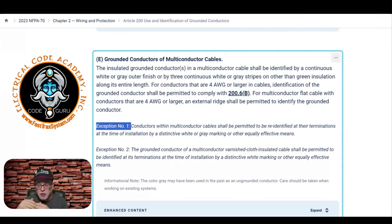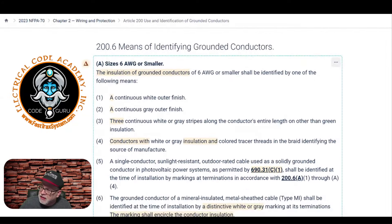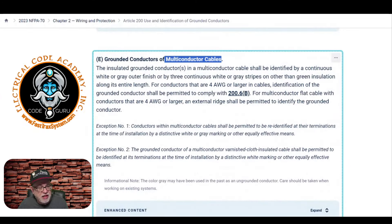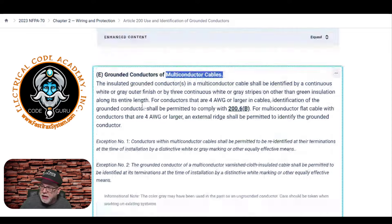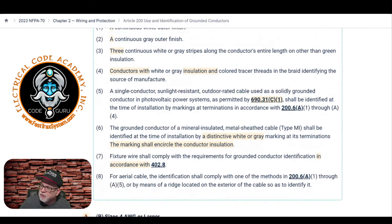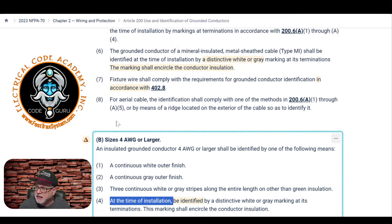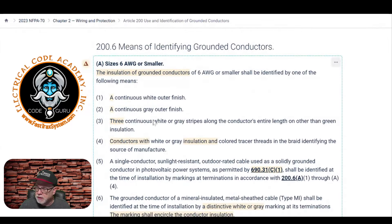Important distinction: the re-identification exception for cable assemblies only applies to multi-conductor cables — not raceway applications. In a raceway, six AWG and smaller must be white, gray, or any color with three white or gray stripes; four AWG and larger can be re-identified at terminations. Don't take six-gauge black in a raceway and try to re-identify it with white tape at each end — that is not permitted in a raceway application.